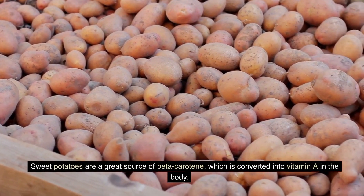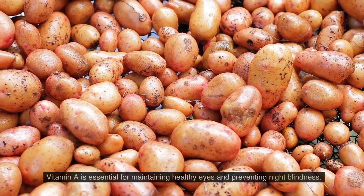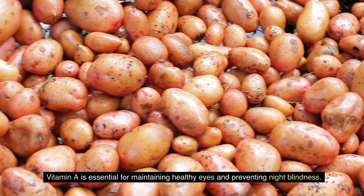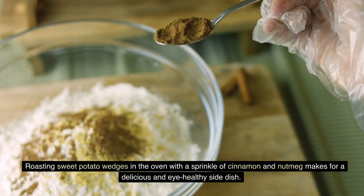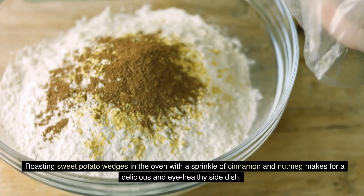Sweet potatoes are a great source of beta-carotene, which is converted into vitamin A in the body. Vitamin A is essential for maintaining healthy eyes and preventing night blindness. Roasting sweet potato wedges in the oven with a sprinkle of cinnamon and nutmeg makes for a delicious and eye-healthy side dish.